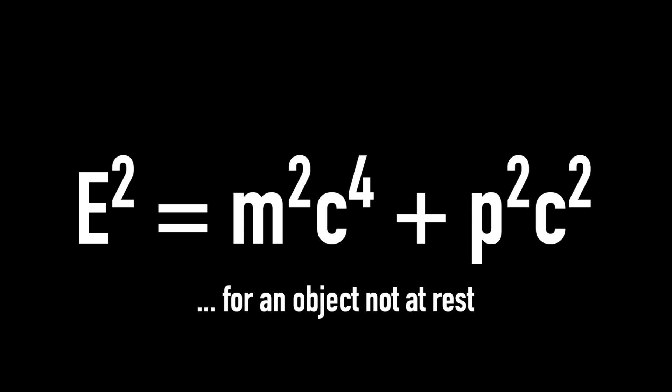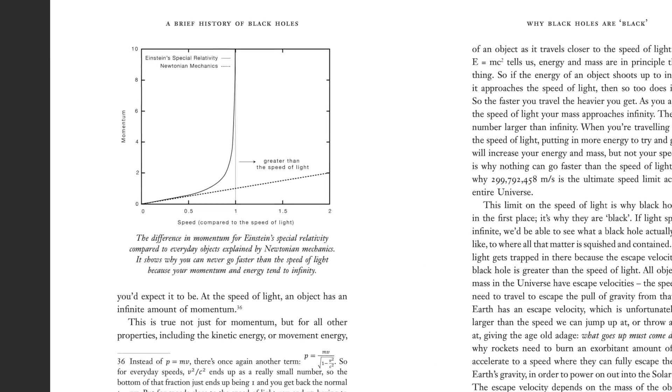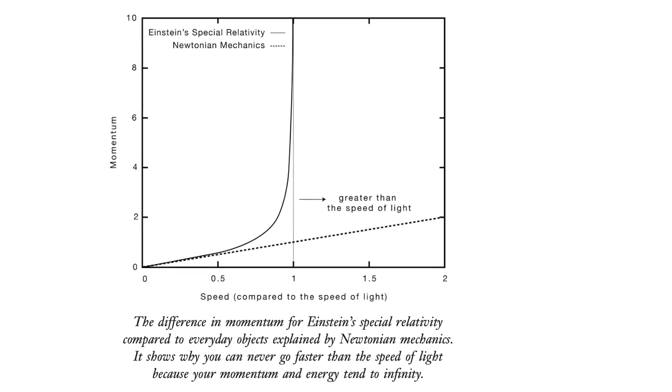E equals MC squared is the most famous equation in the world, and yet that is actually a simplified version for when an object is at rest. If an object is moving, that equation actually becomes E squared equals M squared times C⁴ plus P squared times C squared. E is your energy, M is your mass, C is the speed of light, and P is your momentum. Momentum is your mass times by your velocity. So if you want to increase your speed, you have to increase your momentum by putting in extra energy. But as you get close to the speed of light and you put more energy in, it's not your speed that increases — it's your mass. The faster you go, the heavier you get. As you approach the speed of light, both your mass and your momentum just shoot up towards infinity. There's no bigger number than infinity, so there's no faster speed than the speed of light.